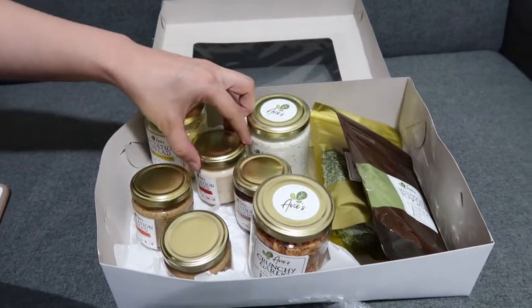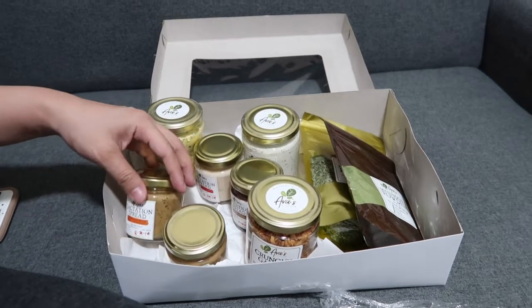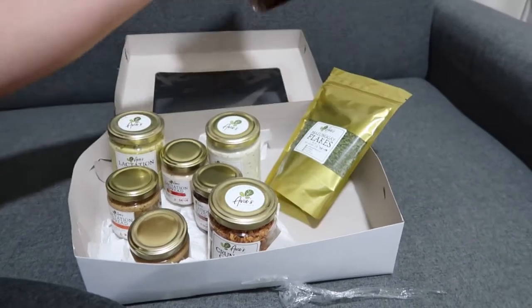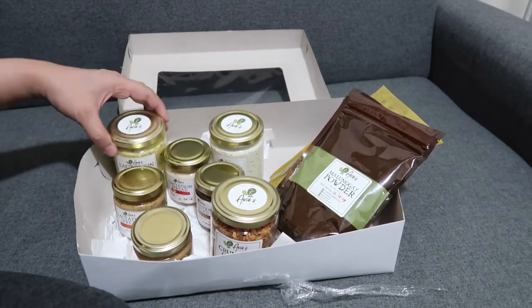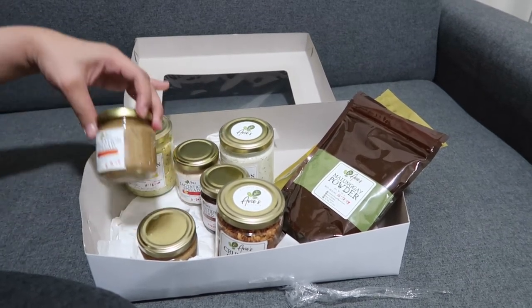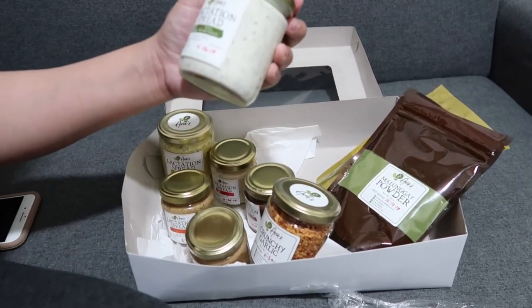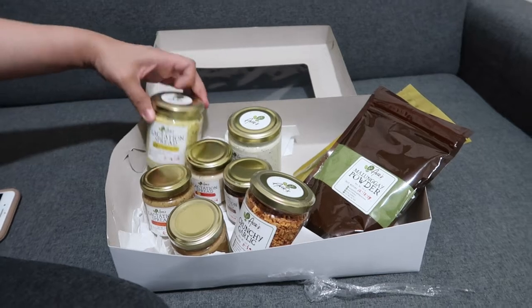Gagawa tayo ng review — tatry ko muna sila lahat, kakainin ko. Gusto nyo ba ng mukbang? Lactation spread mukbang — gagawin ko pala yan, next week. Ang mga prices nila is mga 300, parang 280. Inalagay ko yung link nila below para mapuntahan nyo. Excited na ako dito sa Pesto — feeling ko ma-addict ako dito. I'm excited!